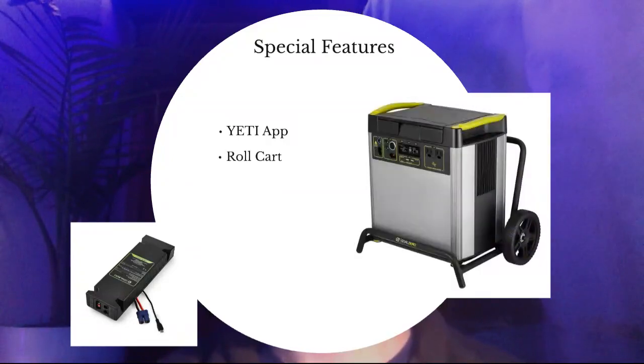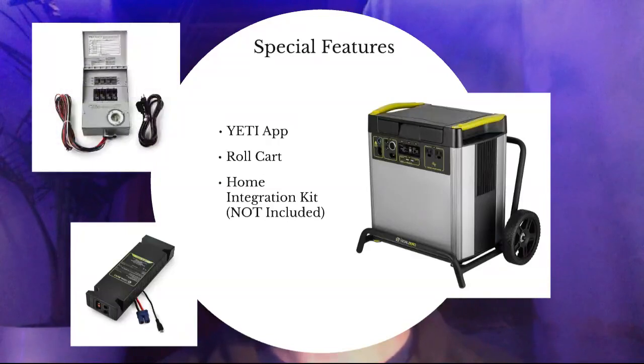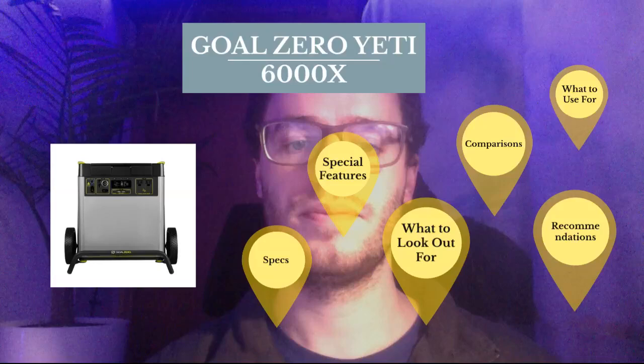The roll cart comes with the system, and obviously it's a huge plus because you don't need to lug it around — that would be very hard to do. Next, the home integration kit. This is not included with the system, but you can use this inside your home. You'll need an electrician because it's very risky and you could hurt yourself without technical expertise. This would be great if you wanted to attach your generator to a circuit in your home to run your refrigerator instead of using grid power.